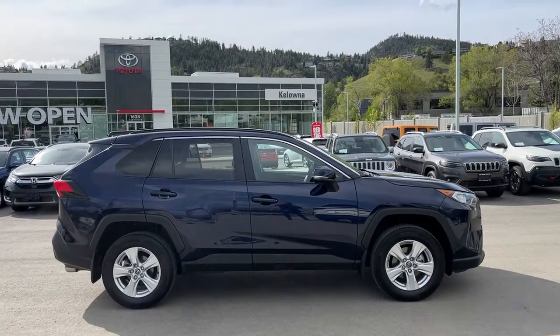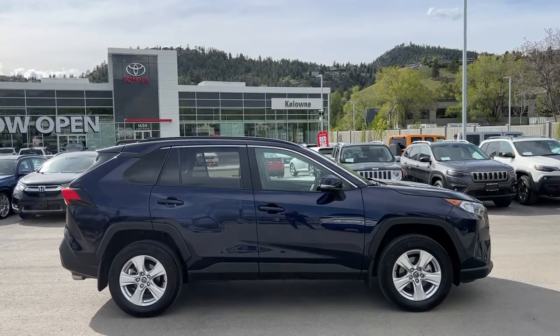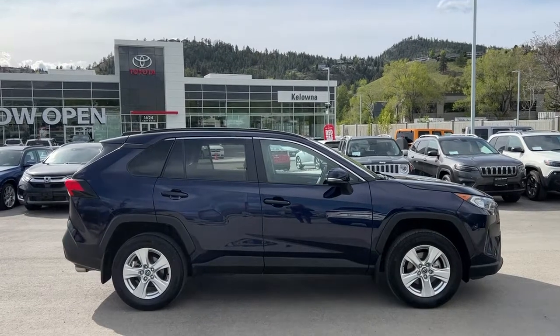Welcome to a video walk around from Kelowna Toyota. We are located at our brand-new building at 1624 Kerry Road in beautiful Kelowna, BC, right here in the heart of the Okanagan.